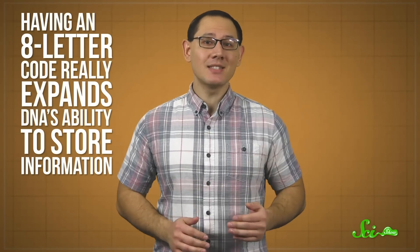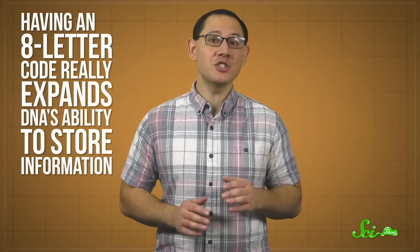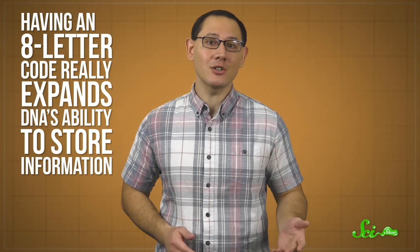Last week, scientists announced that they've created a weird synthetic DNA in the lab. They added four new letters to the usual four, creating a molecule with an eight-letter code. Having an eight-letter code really expands DNA's ability to store information, so this synthetic DNA could change the way we keep data long-term.